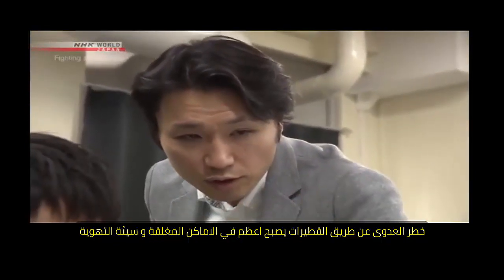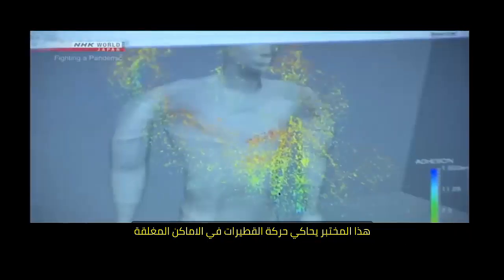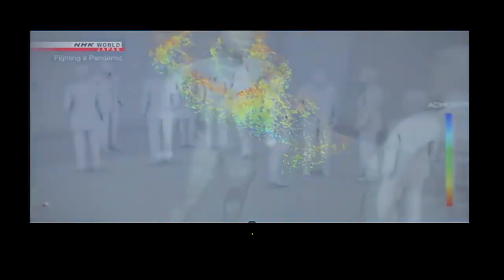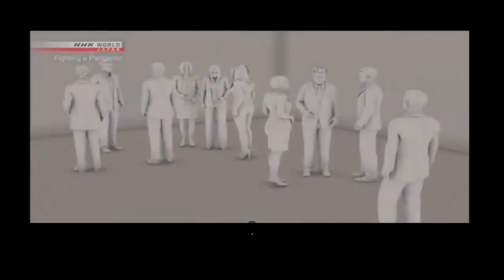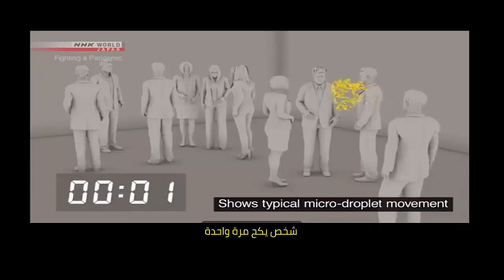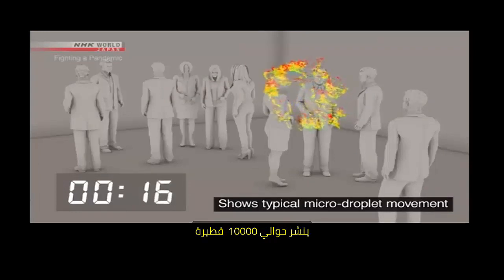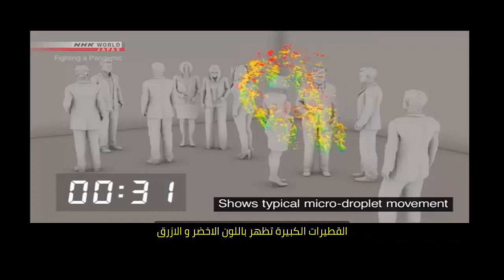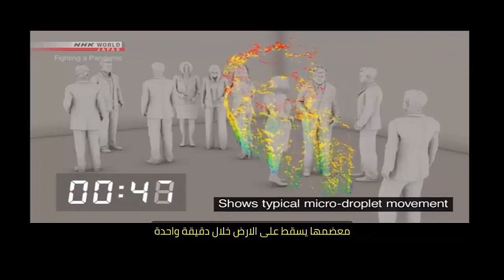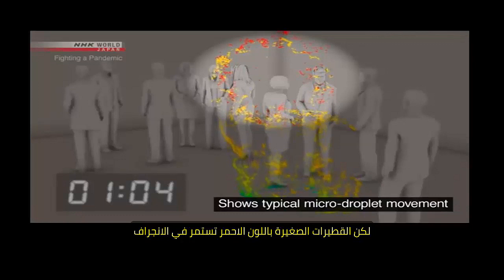This lab is simulating the movement of micro-droplets in an airtight room with about 10 people — an enclosed space the size of a classroom. A person coughs once and spreads about 100,000 droplets. Large droplets are shown in blue and green; most of these fall to the ground within one minute. But the micro-droplets shown in red continue to drift.